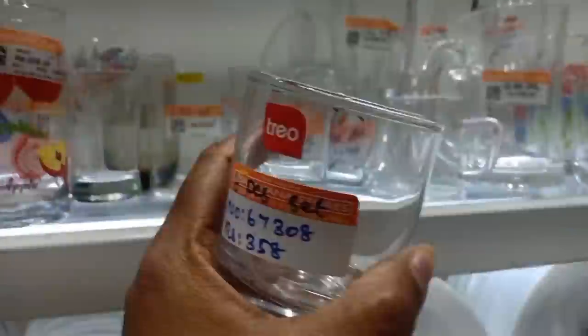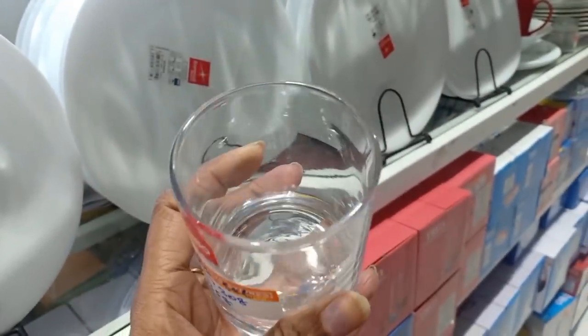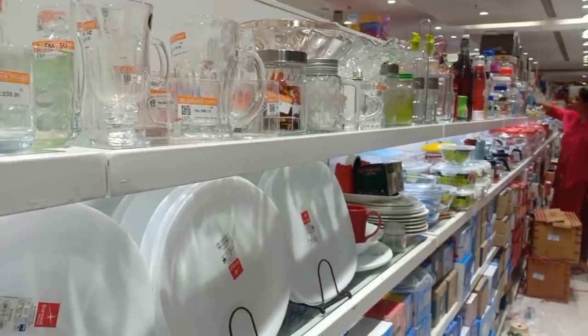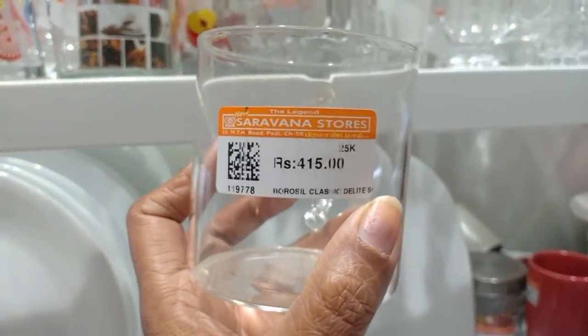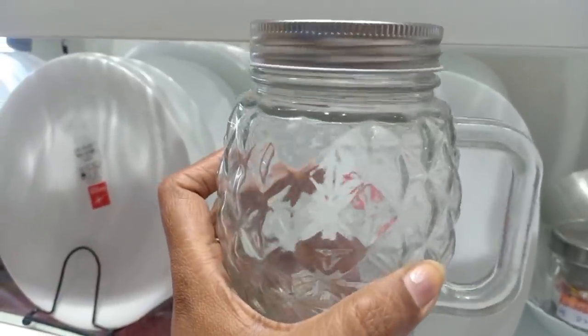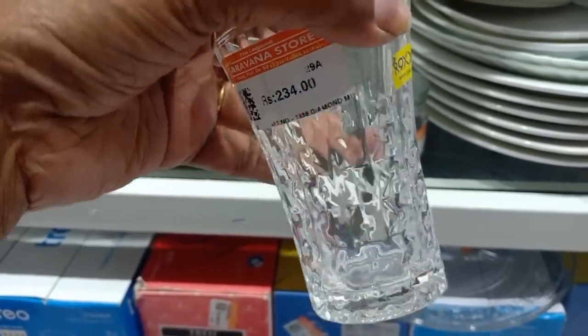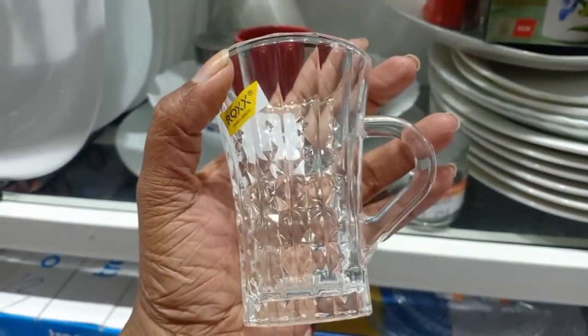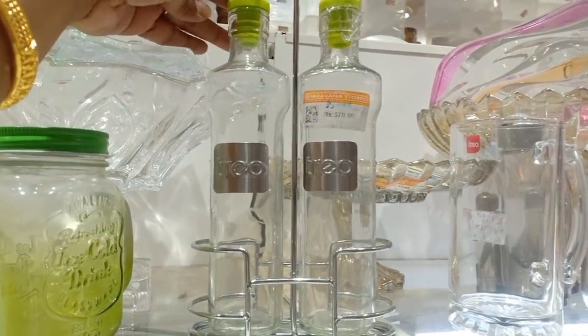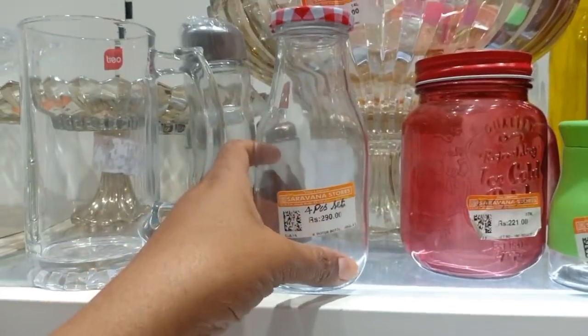We have a tray brand at 358 rupees. We have organizers at 415 rupees. We have a 6-piece set and 2 pieces for this mason jar. We have a Rocks brand, and 570 rupees for this oil container.